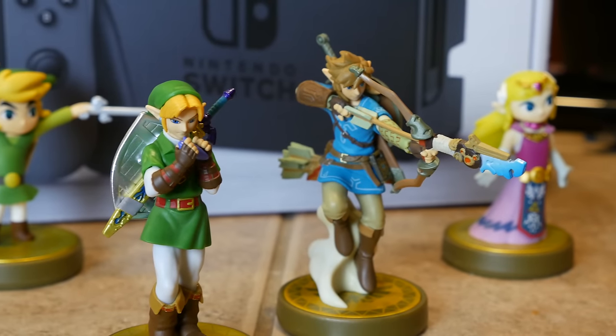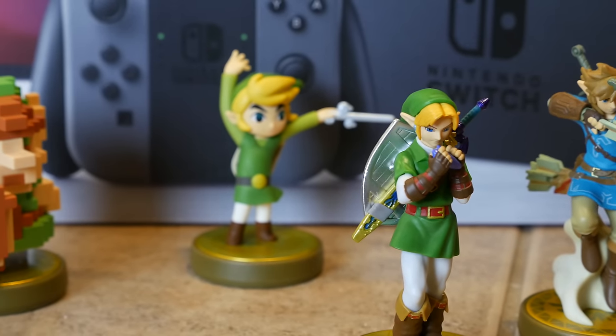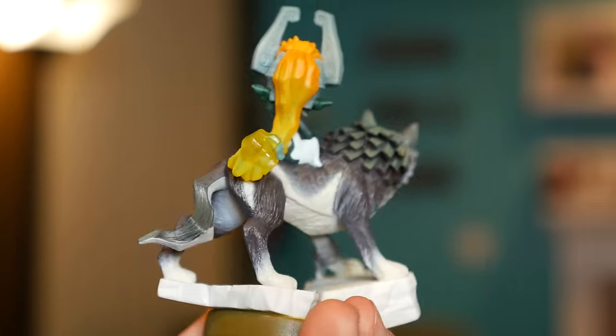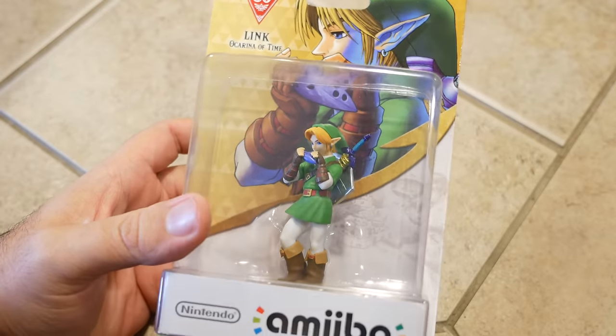Every Switch Pro Controller also has an NFC touchpoint. Legend of Zelda: Breath of the Wild is going to be the biggest launch game for the Switch, and there are at least 10 different Amiibo that'll work with that game to help you through the quest. The Breath of the Wild series itself has five Amiibo, plus the Wolf Link Amiibo released a year ago, and the four 30th Anniversary Legend of Zelda Amiibo: Toon Link, Toon Zelda, 8-Bit Link, and Ocarina of Time Link. All 10 of those can get you different weapons, different items, et cetera.